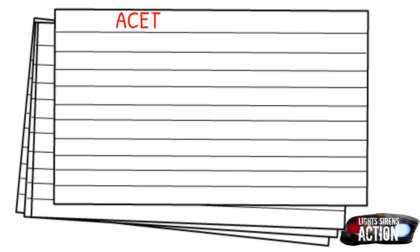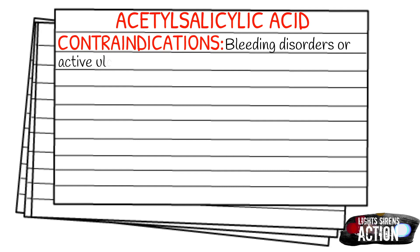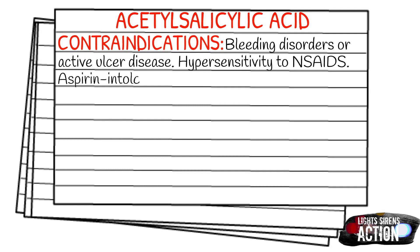Your contraindications for aspirin are going to be bleeding disorders or active ulcer disease, hypersensitivity to NSAIDs, and aspirin-intolerant asthma. This goes back to following your local protocol, because there are some protocols where it does not matter if they have an ulcer — they want you to treat the chest pain. So always follow your local protocol.